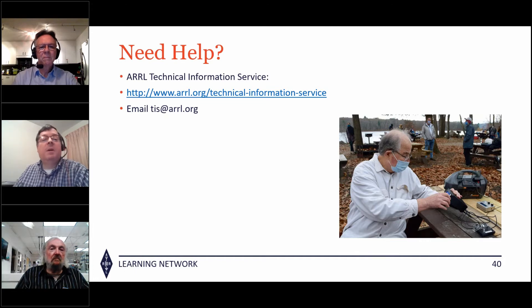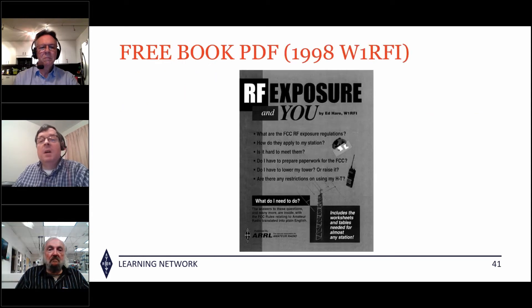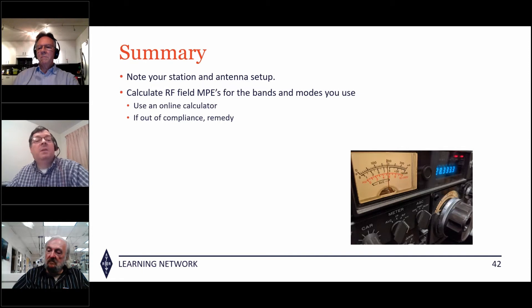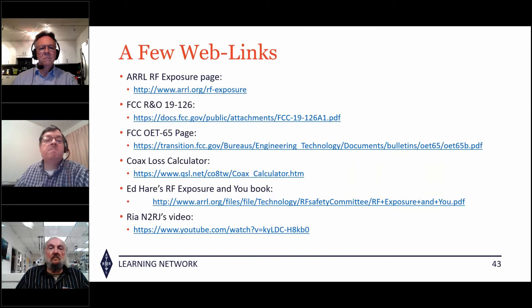If you need help, the ARRL Technical Information Service is available — email tis@arrl.org. Ed's 1998 book is excellent: it covers OET 65, how to do measurements, and the basics of RF fields. At the end of the day, note what your station is and calculate your RF field MPEs for all the bands and modes you use. If you're not in compliance, do something about it. Key web links include the ARRL RF exposure page, FCC documents, a coax calculator at qsl.net, and a free PDF download of Ed Hare's book.